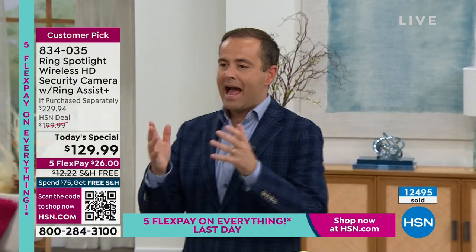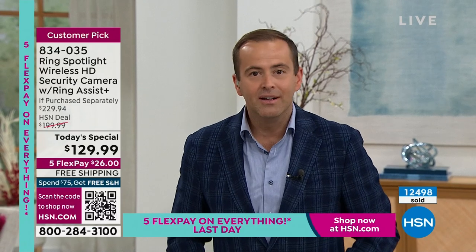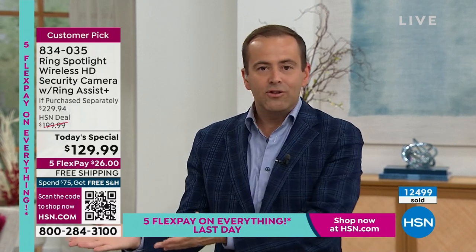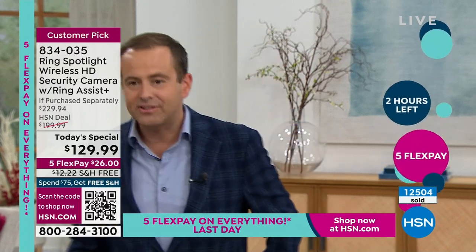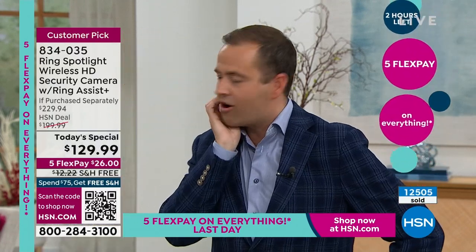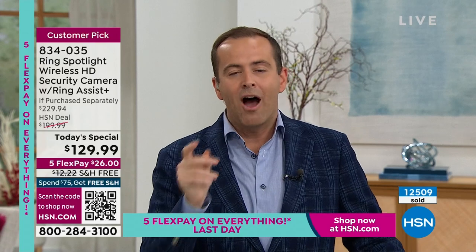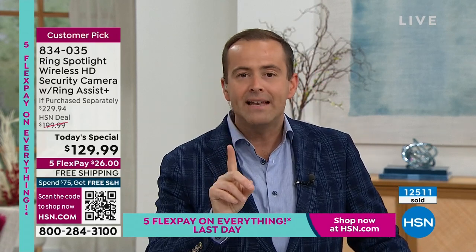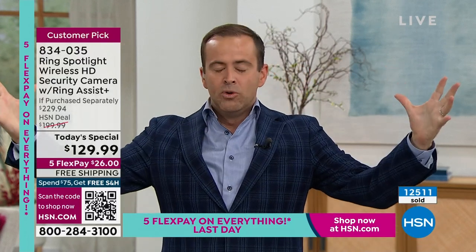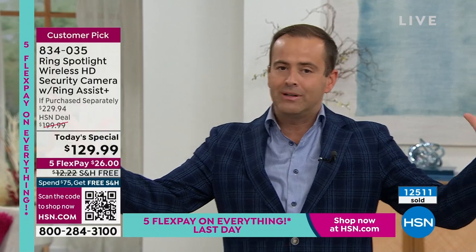We now get so many things delivered that we've got to have a camera. If you've ever been to the front door and it said there was a delivery but there's nothing there — somebody stole it. You have to have a security camera in 2023. And then to know that this is a siren built into it — 110 decibels — this will blare out. With the motion activation, this is going to hopefully scare off anybody with untoward intentions.